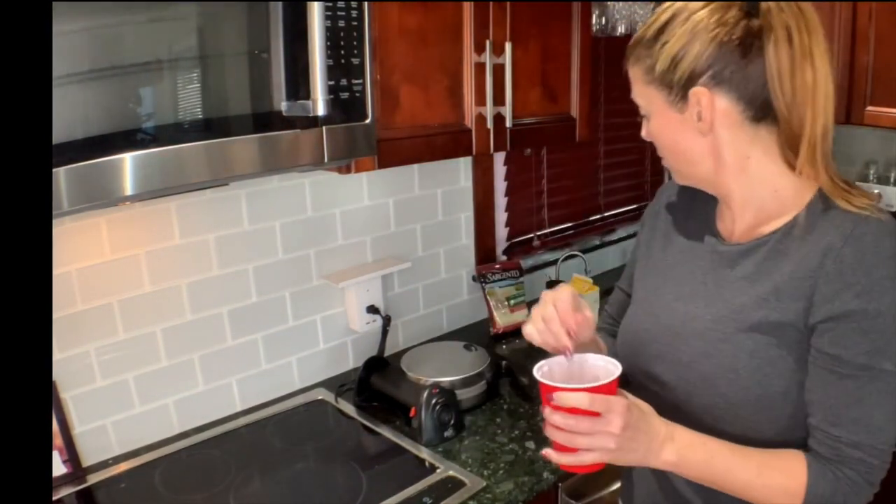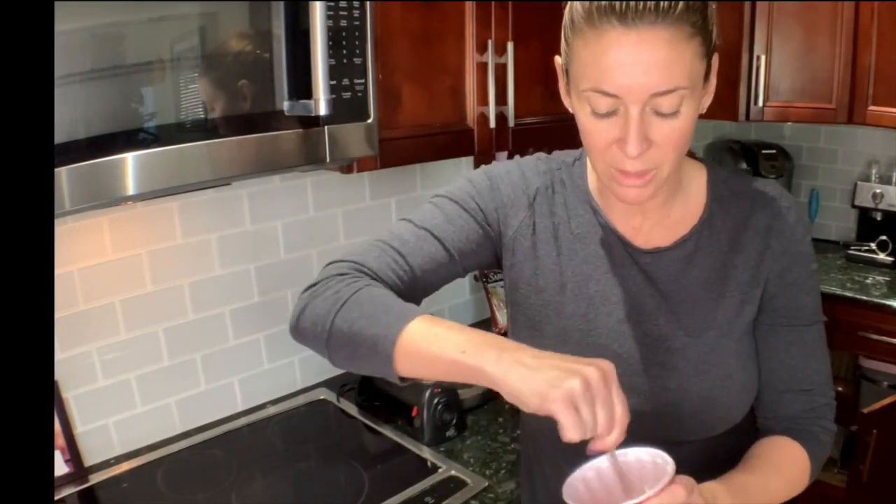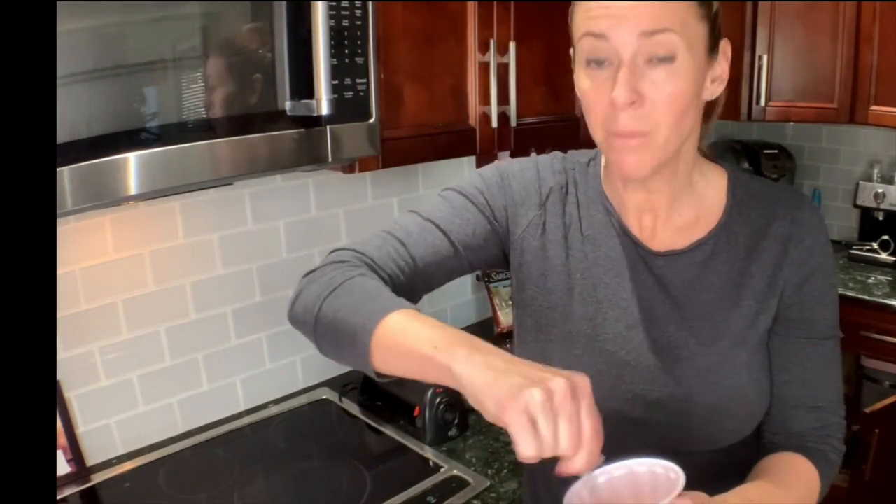So you just put all that in there, stir it up. If it feels like there's too much of anything — like I didn't measure — I could always put another egg in, maybe just an egg white, because it is a little bit thick. But I'm just going to go for it.